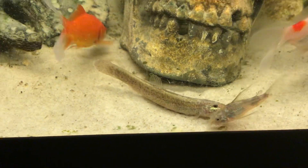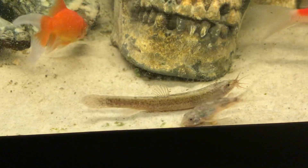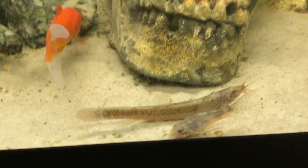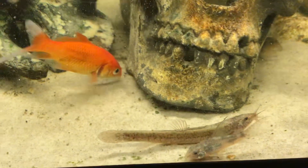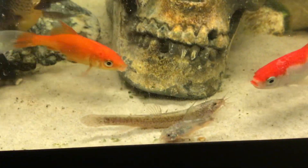I'll have to Google the growth rate of weather loach because it eats a fair bit. I mean, it's all protein food — high protein granules, flake, other pellets.